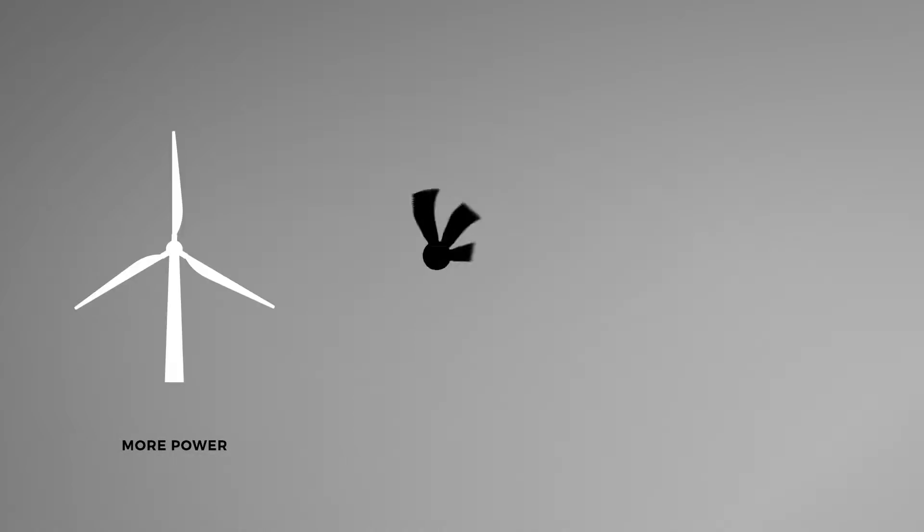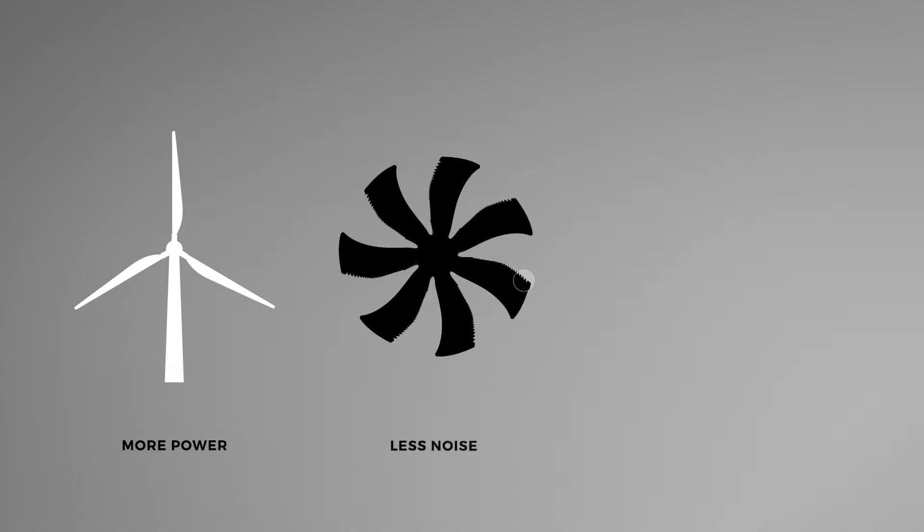Fans designed with similar bumps on their blades' leading edges use 20% less energy and are also more effective at moving air around the room. The principle has been applied to wind turbines as well, for a 20% gain in annual power production. Similar structures can be found on owl wings and have been used to design fans that are extremely quiet.